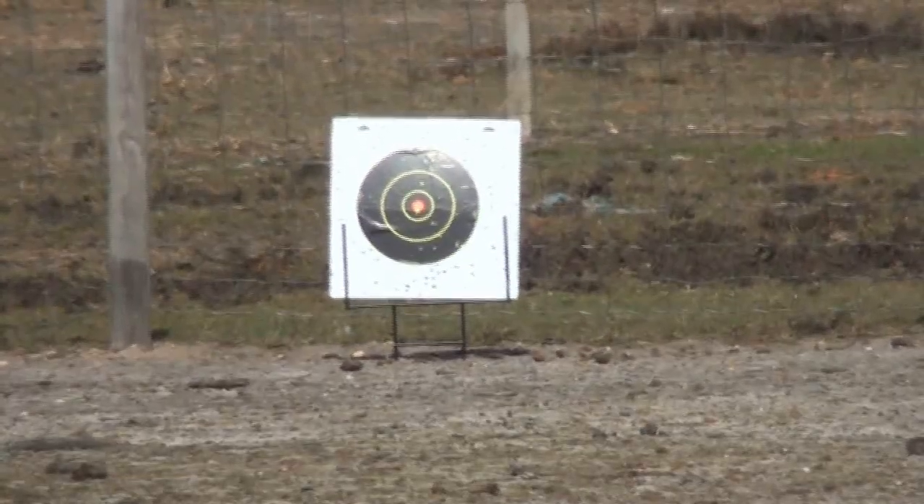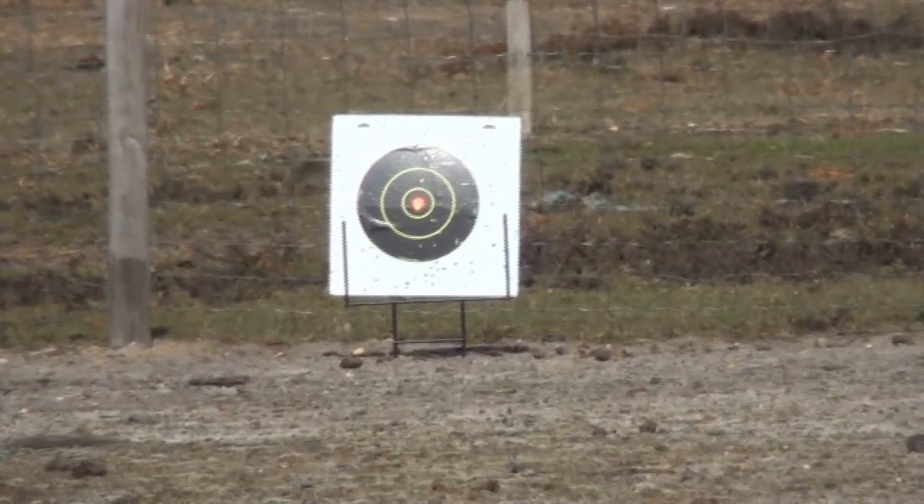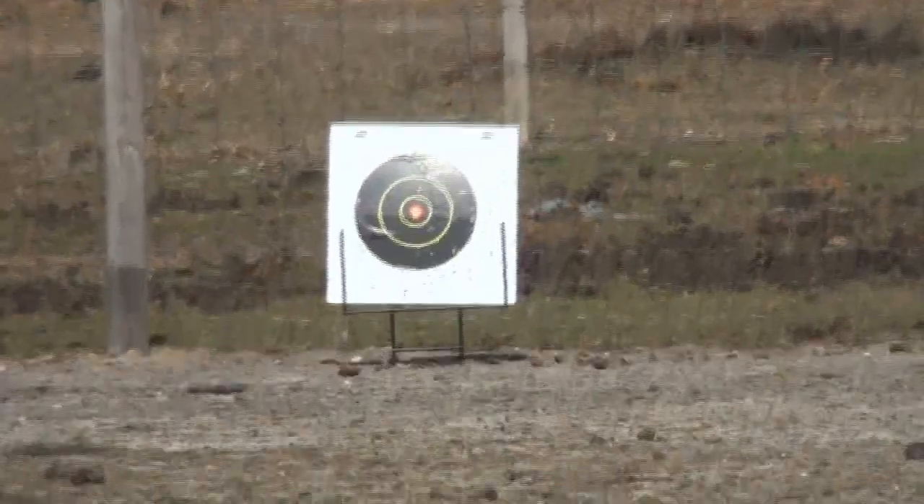Alright, so at 150 feet, as you can see on fully automatic, even though my battery is dying, BBs are coming incredibly close to the target and you can hit your target. Let's go to the final conclusion.